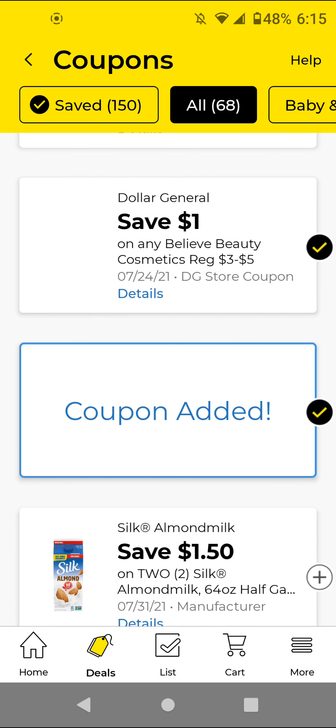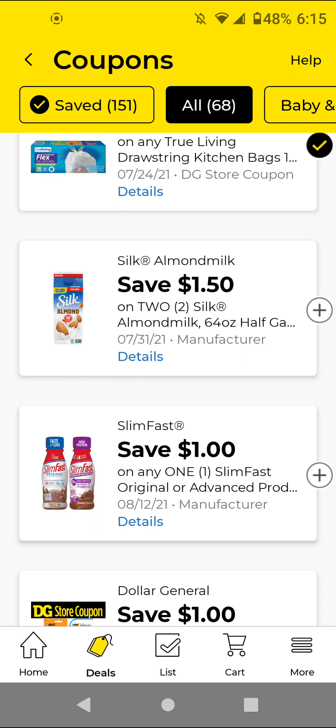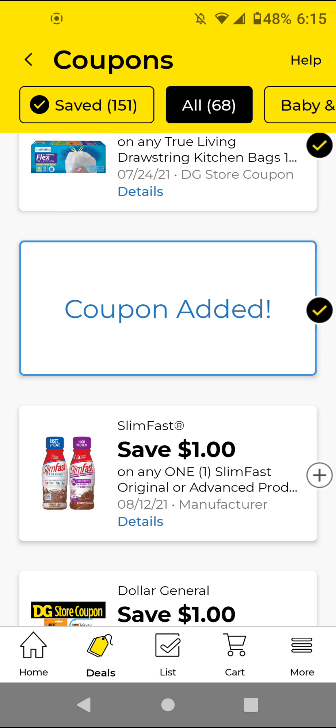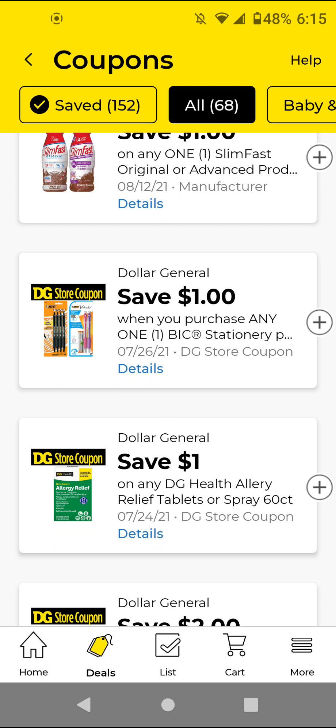The Silk — if you need this item go ahead and clip it; it's not the cheapest but I'm going to go ahead and clip it just to have it on my account. The Slim Fast — I did not clip it from last week. The Bic — this is another glitch: if you get the Bic round pens that cost a dollar, this will adjust down to a penny. I think it's 99 cents and then it'll only take off 99 cents, so it'll be a penny. Go ahead and clip this.